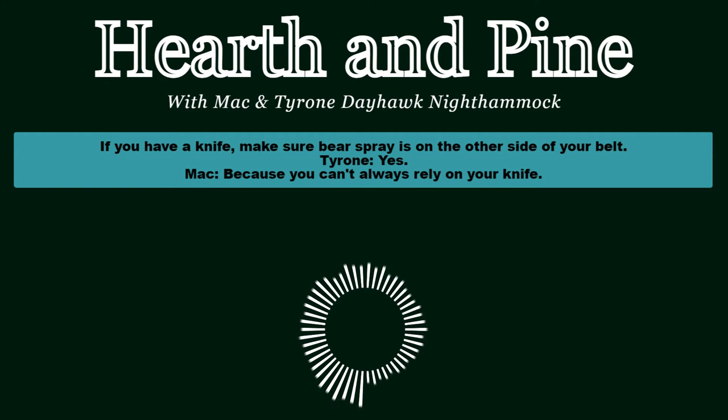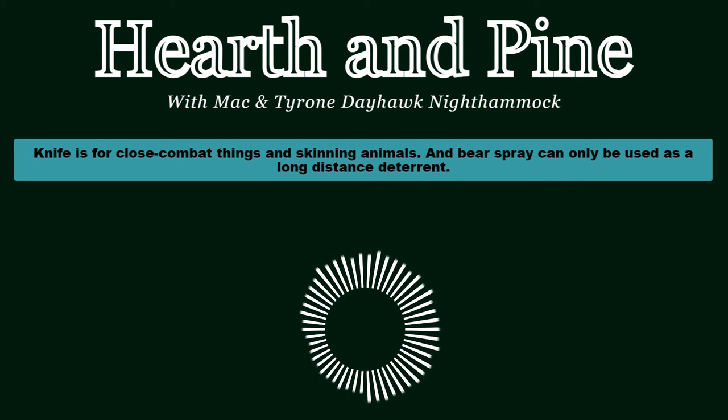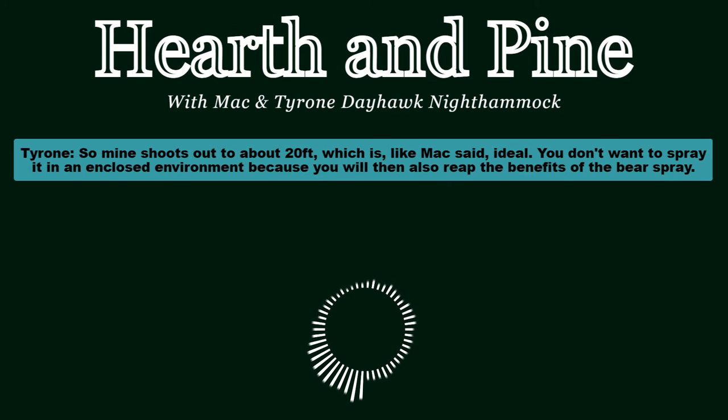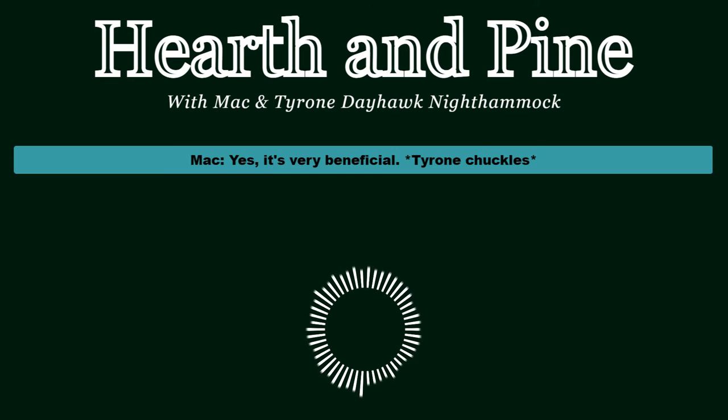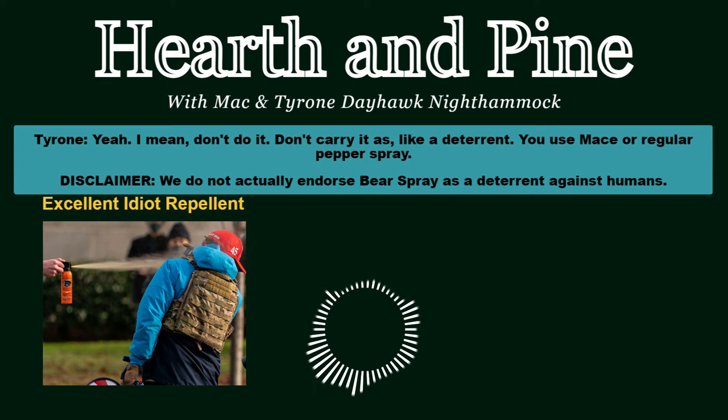Definitely carry an unexpired can of bear spray - always. If you have a knife, make sure bear spray is on the other side of your belt. A knife is for close combat and skinning animals, but bear spray is a long-distance deterrent - mine shoots out to about 20 feet. You don't want to spray it in an enclosed environment because you'll experience the effects yourself. And it works on more than just bears.